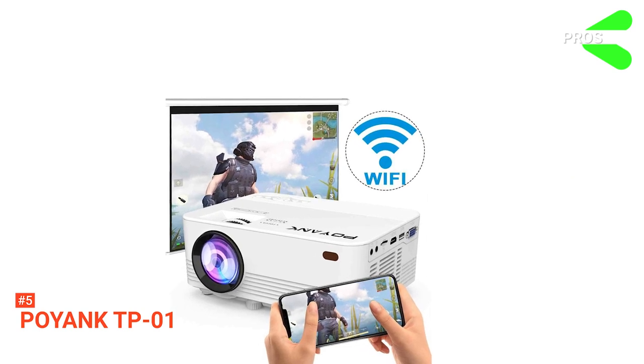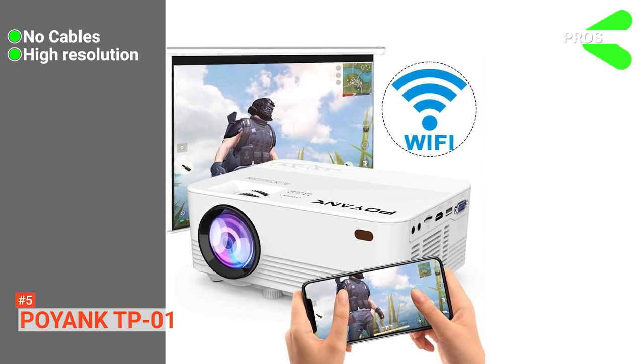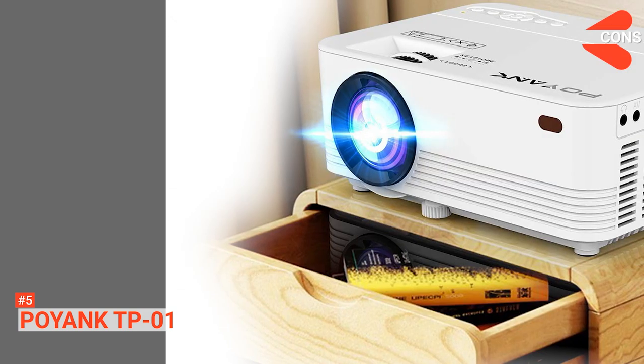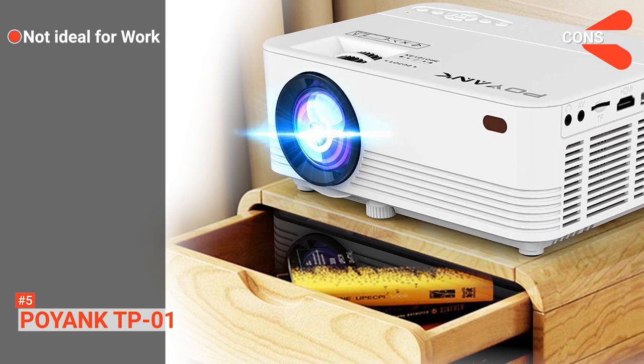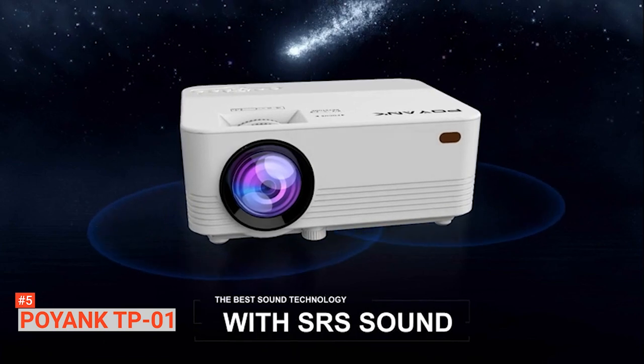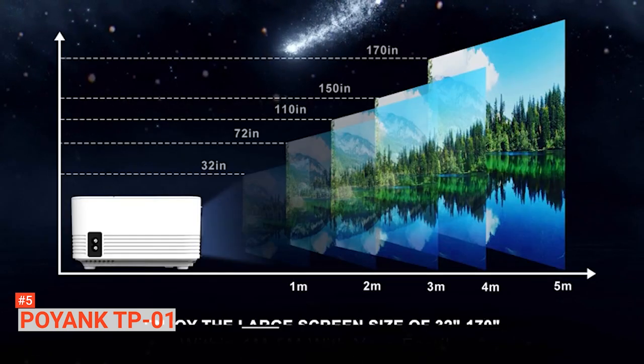Its pros are: it does not need cables for device connection, it produces high-resolution image quality, and its fan is quiet. However, it is not ideal for PowerPoint presentations. If you are looking to create a home theater and get some cinema experience, the Poyank TP01 is an ideal choice.